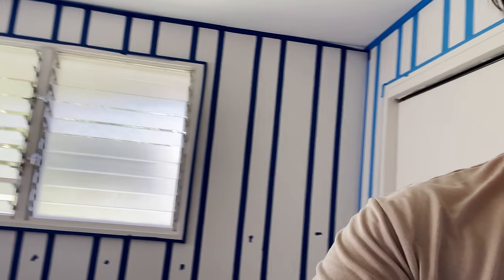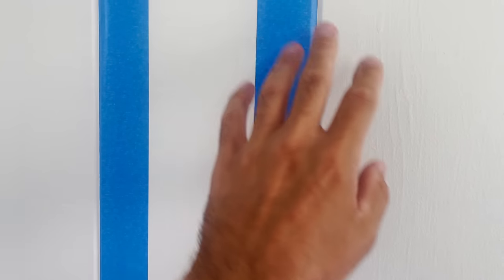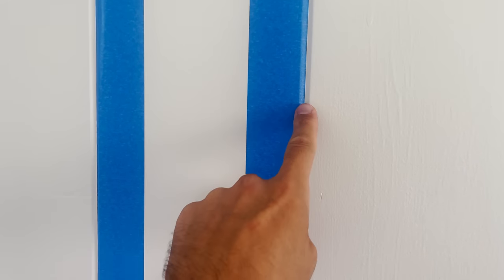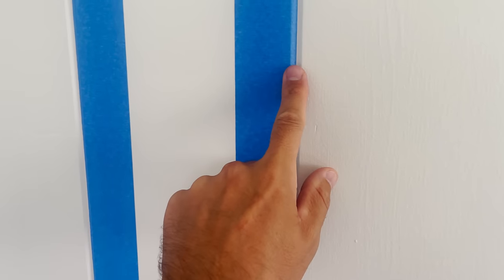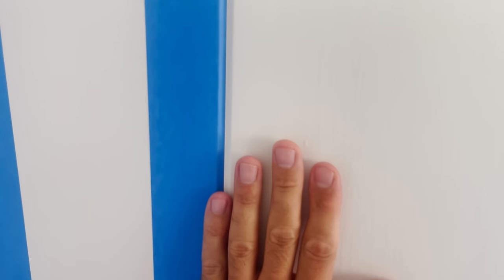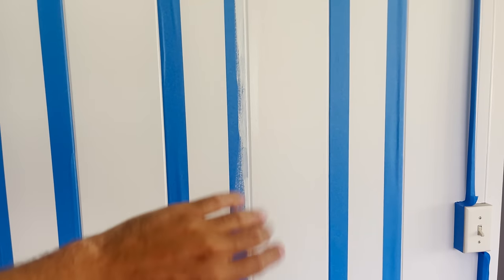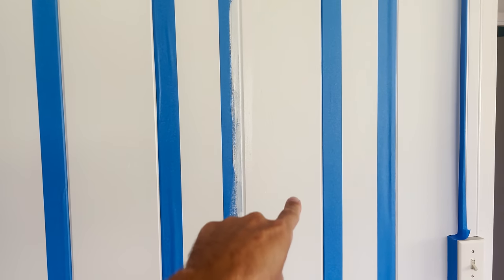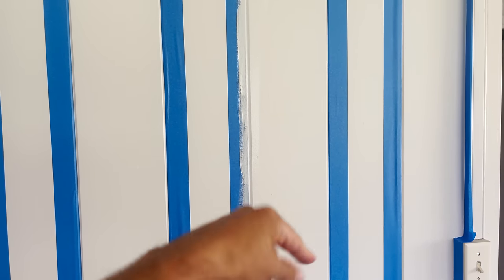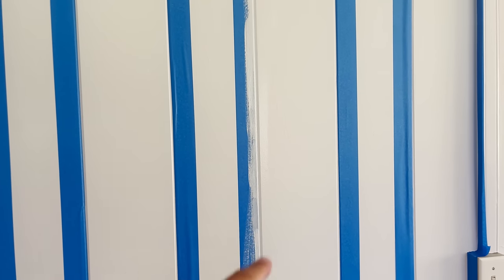Alright, update — got all of our stripes taped off. So basically what we're going to do is the perfect line trick. You paint the base color, which is this white, on the tape line and it seals any place where seeping would happen. Then when you go to paint the new color you go over that. The key is you want to let that white paint dry before you paint your gray color, and then let that dry before you pull the tape off. Then you will have a perfect line.